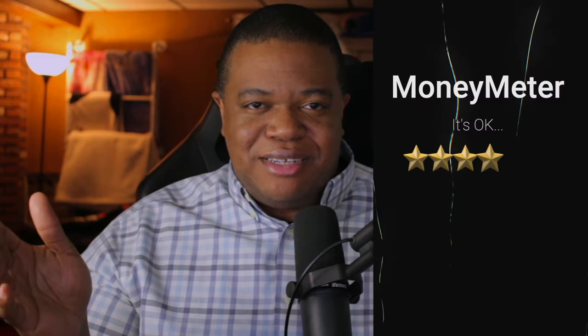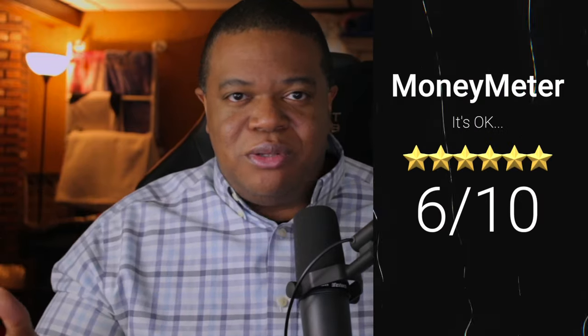I'll give this one about a 6 out of 10 because you will need a car in order to do this. But if you're able to invest in a car and have multiple ones out there, you can have a pretty decent income just letting other people borrow your car.